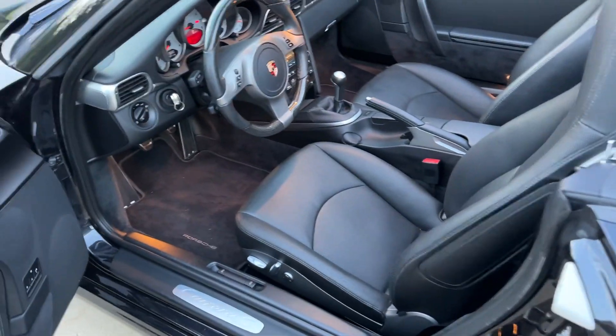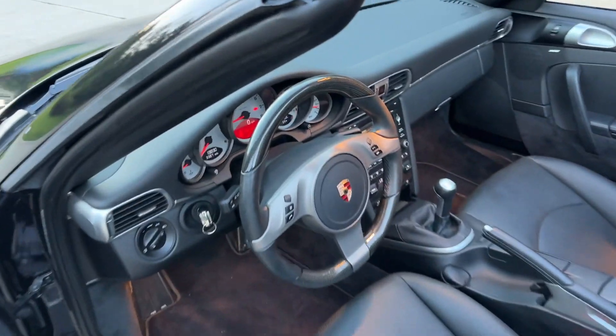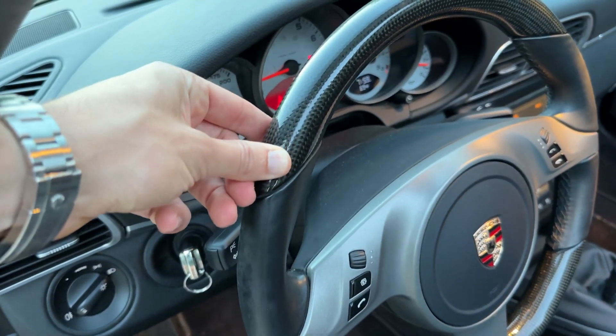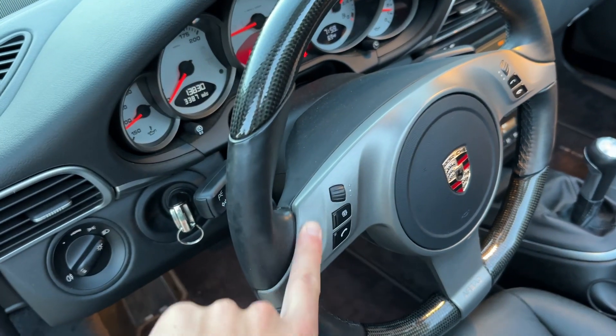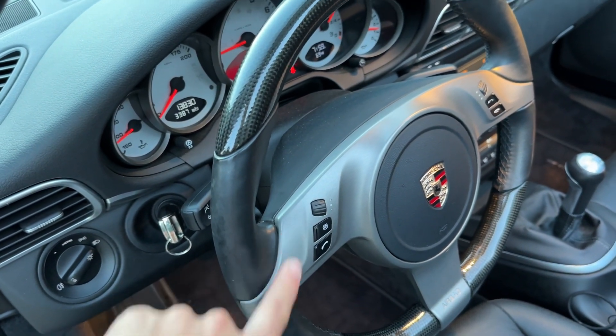Looking at the interior, some cool options on this car. We've got the carbon fiber steering wheel — this is original and it's on the window sticker. The multifunction steering wheel is in great condition; none of the rubberized plastic is flaking or chipping at all.